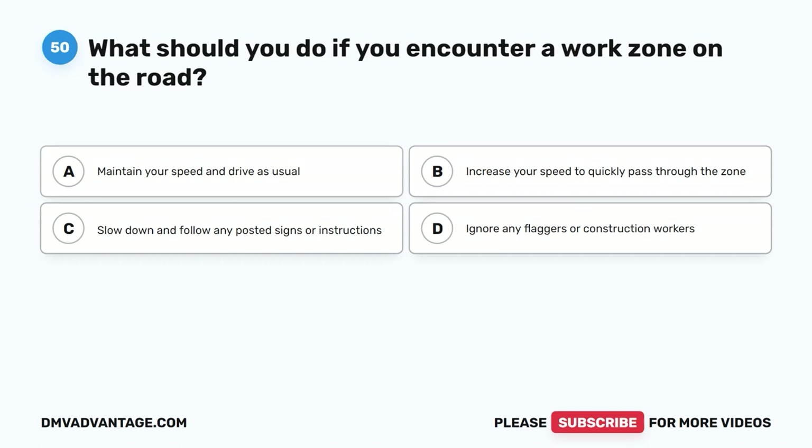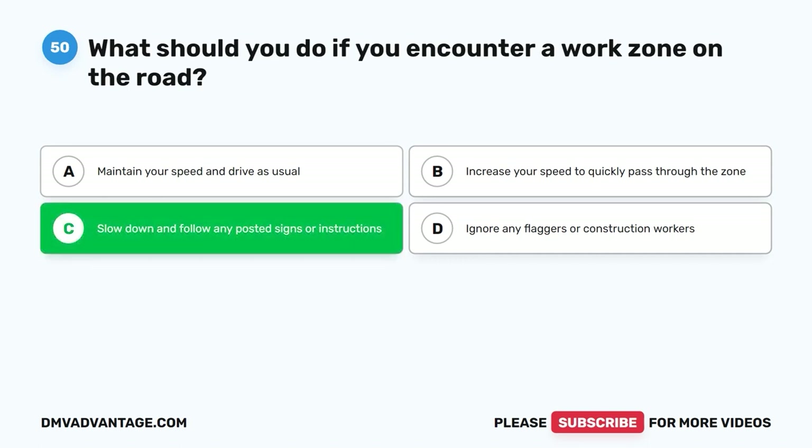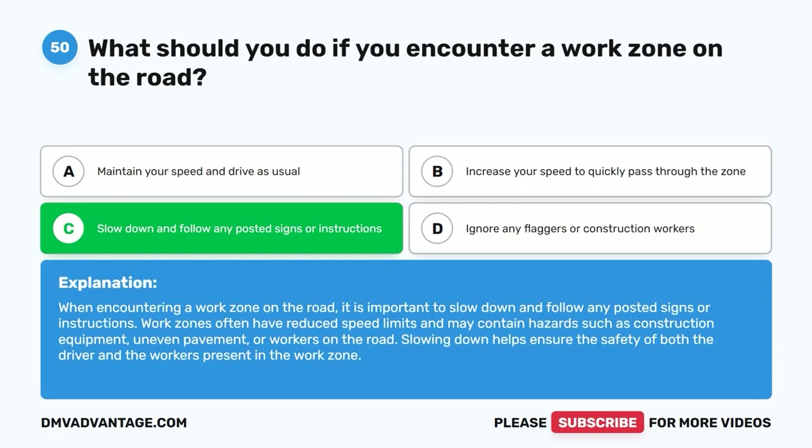Question 50: What should you do if you encounter a work zone on the road? A. Maintain your speed and drive as usual. B. Increase your speed to quickly pass through the zone. C. Slow down and follow any posted signs or instructions. D. Ignore any flaggers or construction workers. The correct answer is C. When encountering a work zone on the road, it is important to slow down and follow any posted signs or instructions. Work zones often have reduced speed limits and may contain hazards such as construction equipment, uneven pavement, or workers on the road. Slowing down helps ensure the safety of both the driver and the workers present in the work zone.